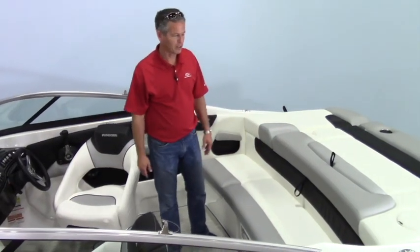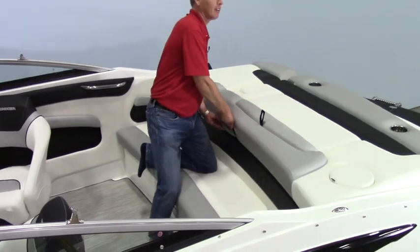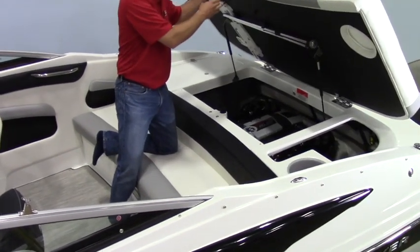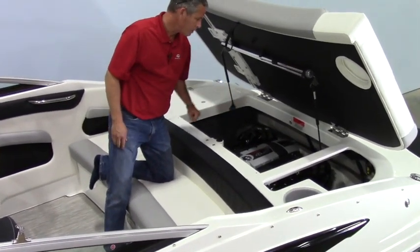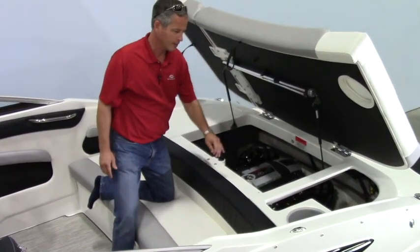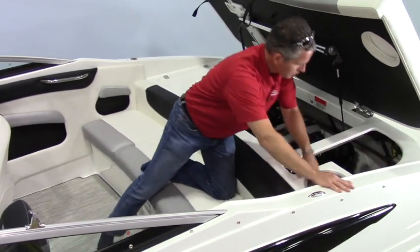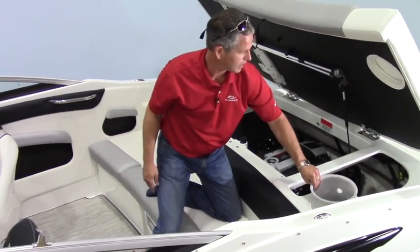Here in the cockpit, we start out with a nice large engine compartment in the back. Simply pull up and pop out. There's a 4.5 MerCruiser engine in this boat. You get your batteries over in here, and there's a lot of working room if you ever need to get down in here to work on the boat or for winterizing.